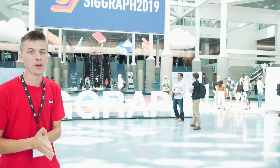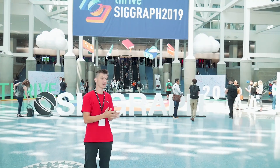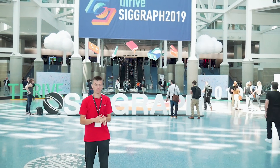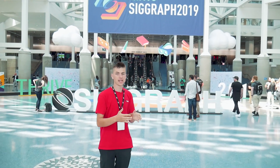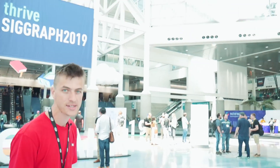We're here at SIGGRAPH 2019 and we're gonna be finding out together what it's all about. SIGGRAPH is all about the latest and greatest software and hardware releases — things like AI, bleeding-edge software, game development, VR, all kinds of crazy things. If you're into computer graphics, you're gonna love SIGGRAPH. So let's figure out what it is together.